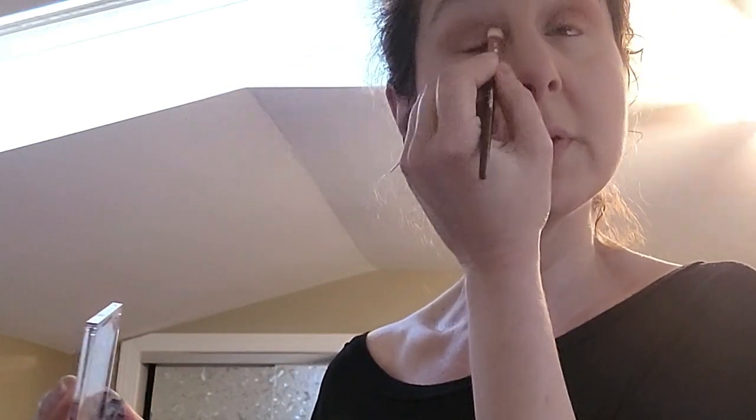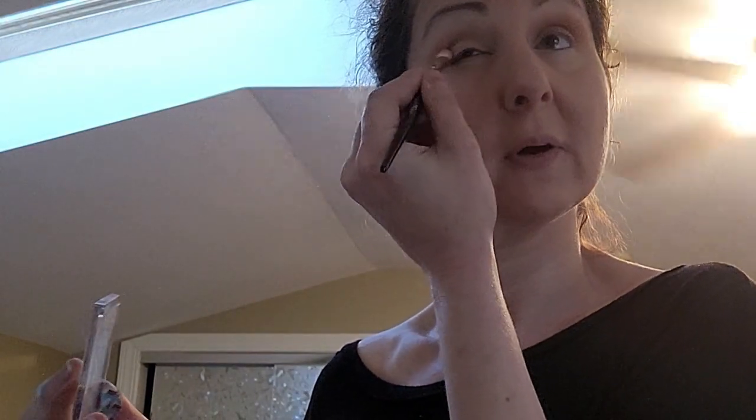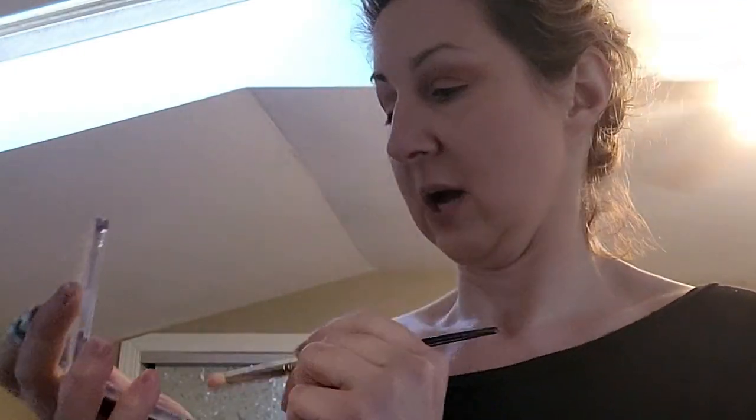I'm going to go on the eyelid with this color, although I feel like I should be using my finger because that gives it more oomph when you're using shimmer shades.